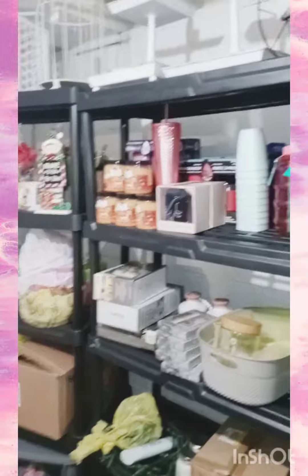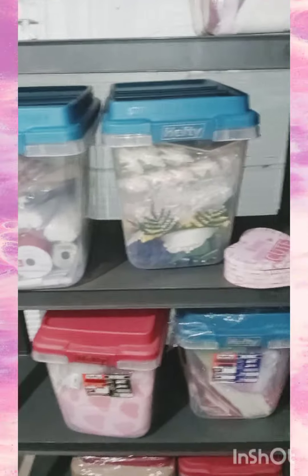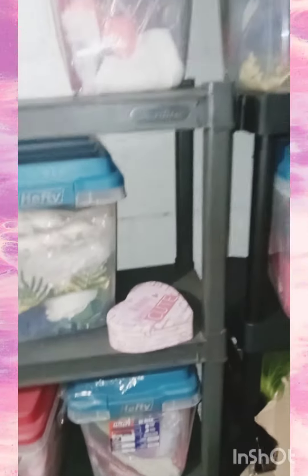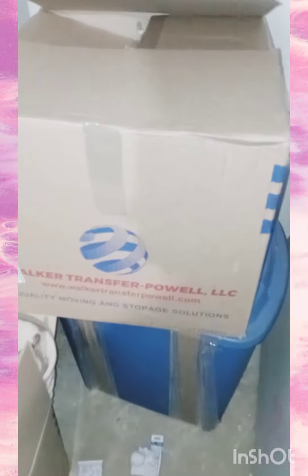I'm actually putting a dent into this craft room, and then I'm going to be setting aside another area space here down the basement, which will be where I actually store all my gift baskets once I make them. It's starting to come together, guys.